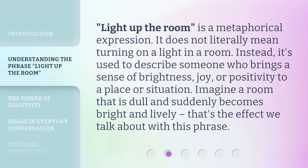'Light up the room' is a metaphorical expression. It does not literally mean turning on a light in a room. Instead, it's used to describe someone who brings a sense of brightness, joy, or positivity to a place or situation. Imagine a room that is dull and suddenly becomes bright and lively — that's the effect we talk about with this phrase.